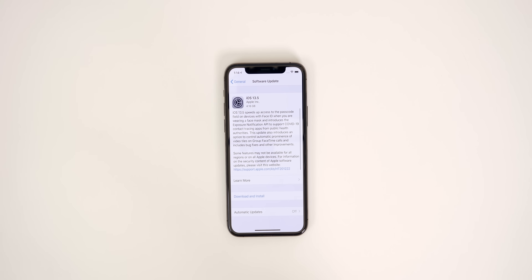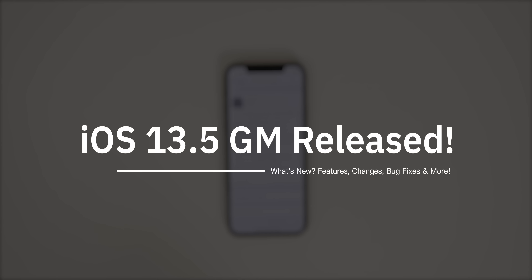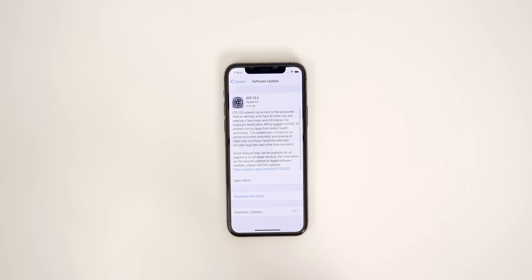What's up guys, my name is Brandon, and today Apple released the iOS 13.5 Gold Master version to registered developers, and it should be out to public beta testers later today as well. This is the same version that the public will be receiving as early as tomorrow, but definitely sometime this week.